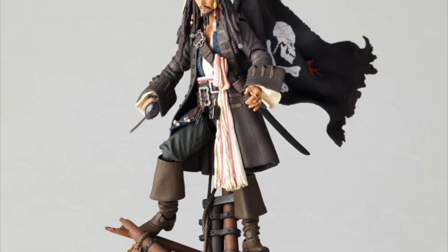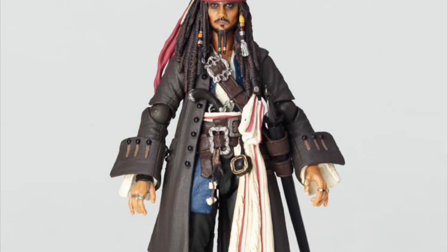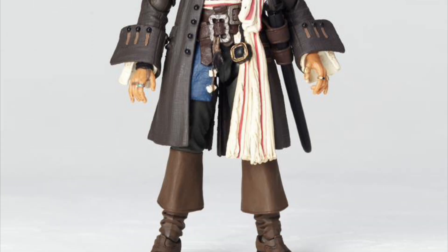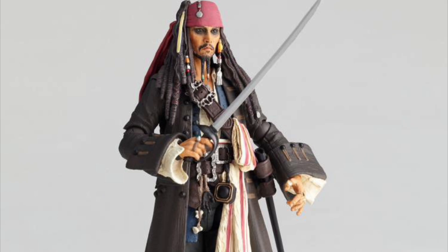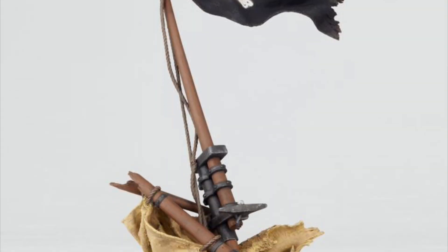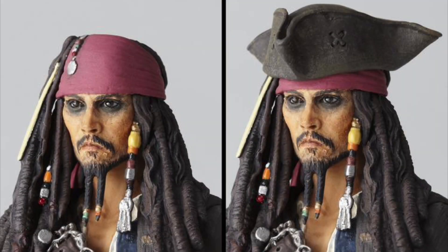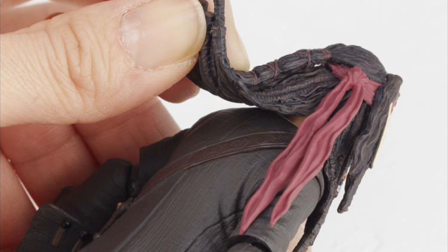Coyote Revoltech NR-006 Pirates of the Caribbean Jack Sparrow, July 2023, $110. He has 16 points of articulation, leather and cloth materials for the outfit, extra hands, a hat, sword, gun, and a sweet pirate ship base with a flag on it.